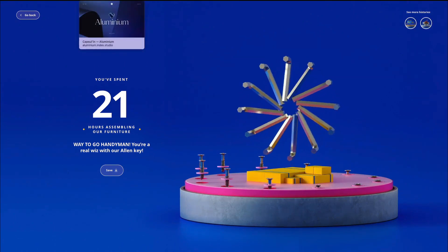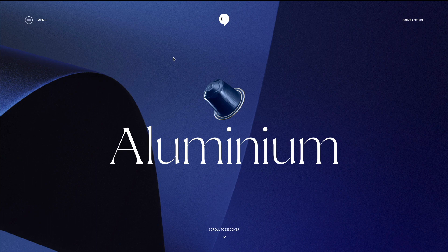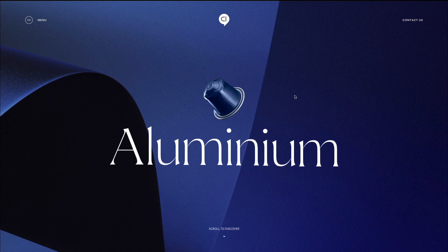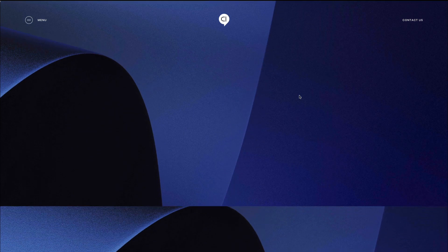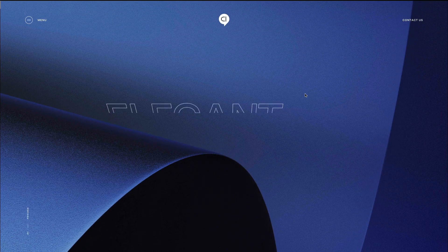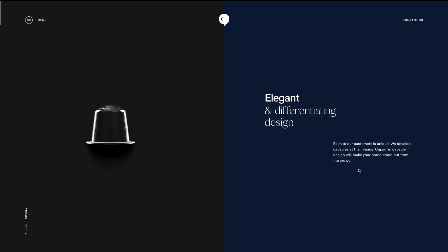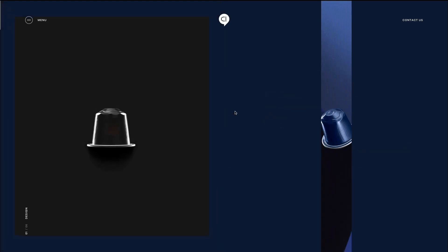Now let's move on to the very next website, which is aluminium.index.studio. As you can see, we're greeted with this headline and we can go back and forth. Now let's scroll down, and as we do, we can see this really cool transition. This is definitely next level premium design.